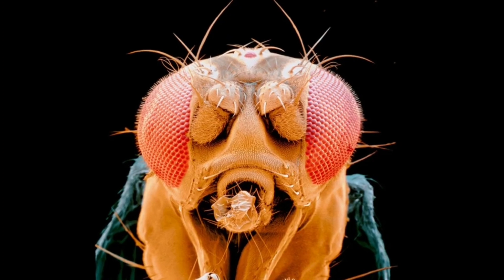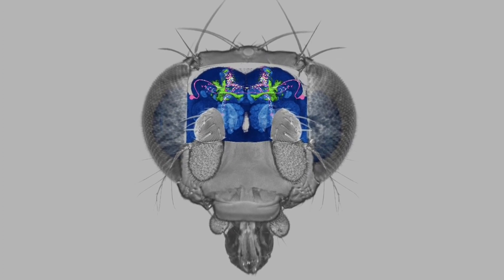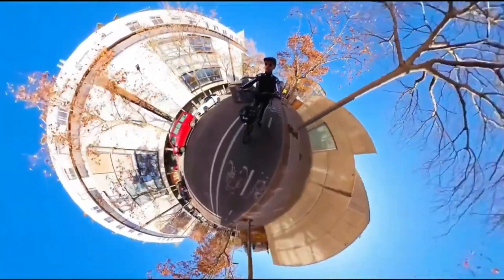Each little eye has its own nerve fiber connected to the optic nerve and the fly's brain, and can see almost 360 degrees around them at once.